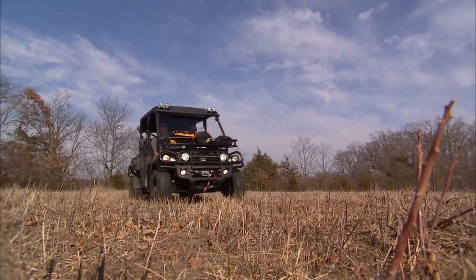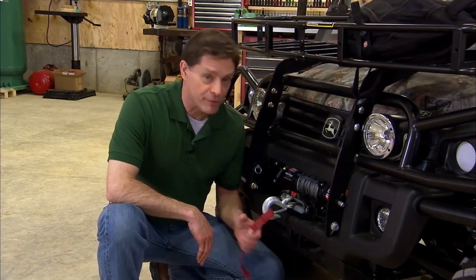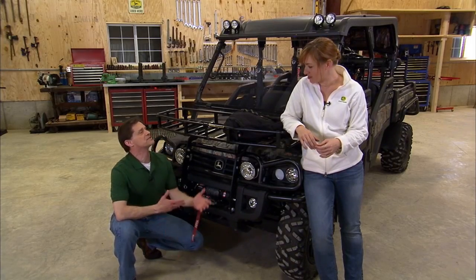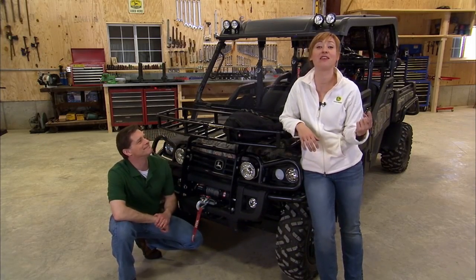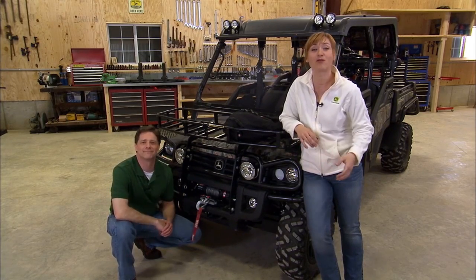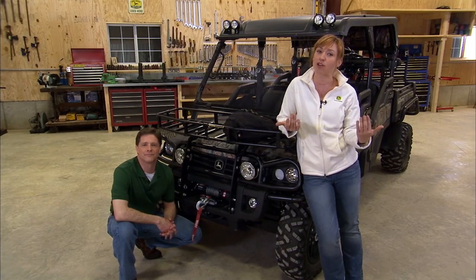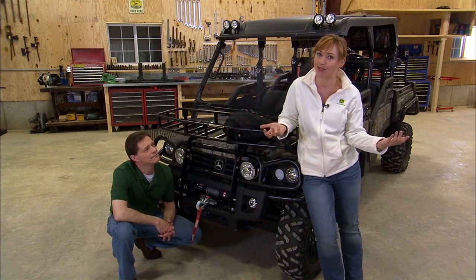This Gator is already built to take on tough terrain, but we created even more off-road mobility by adding this front winch. This winch offers 4,500 pounds of pulling capacity, which, as I've learned from experience, is a lot handier than the medieval wagon and mule system of yore.